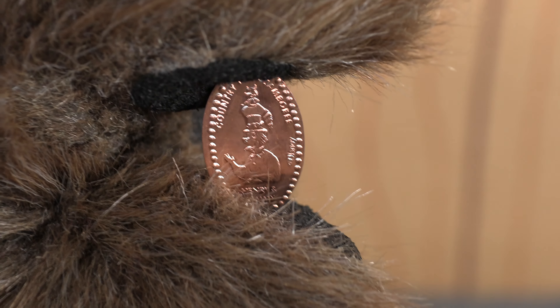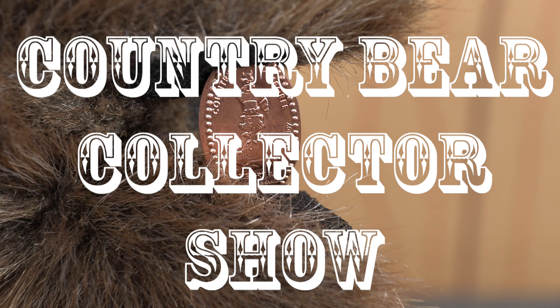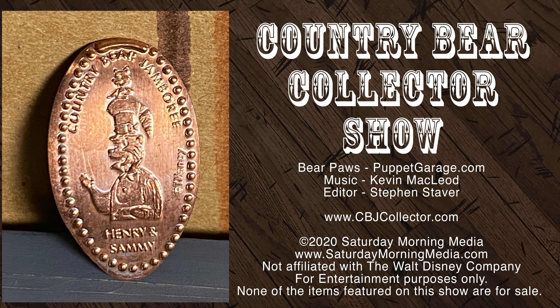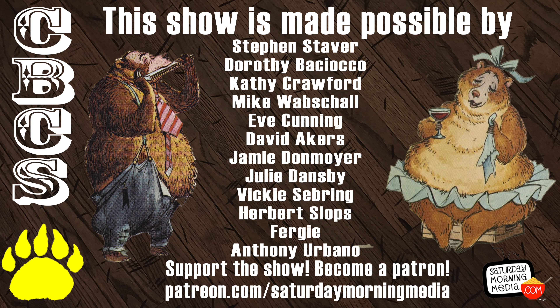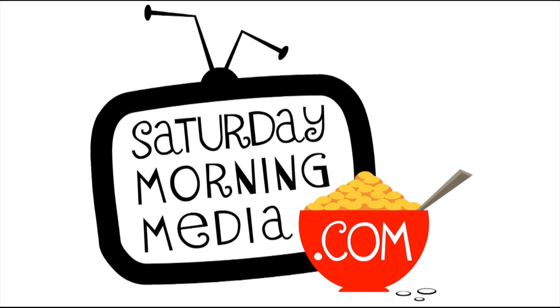That's going to do it for this time. Thank you so much for tuning in. I'll talk to you next time right here on the Country Bear Collector Show. If you enjoyed the show, give us a like and click the subscribe button. If you'd like to see the show continue, consider supporting Saturday Morning Media via Patreon at patreon.com/SaturdayMorningMedia.